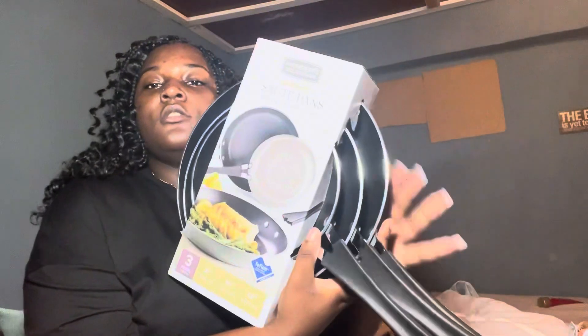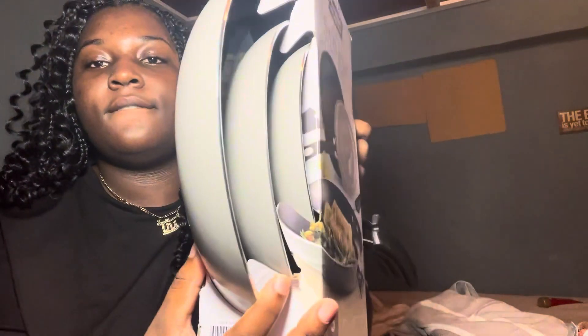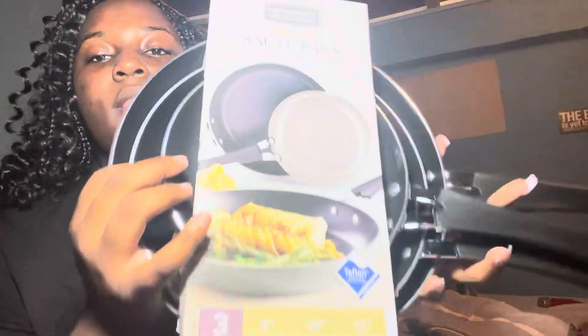The next thing we got at Price Mark was these Member's Selection non-stick sauté pans. It comes with three pans — a big size, a medium size, and a small size. So this is it.